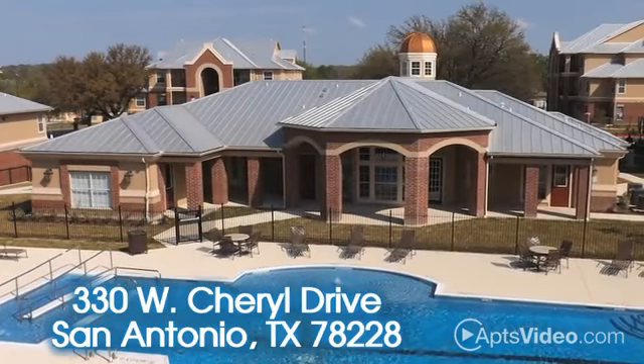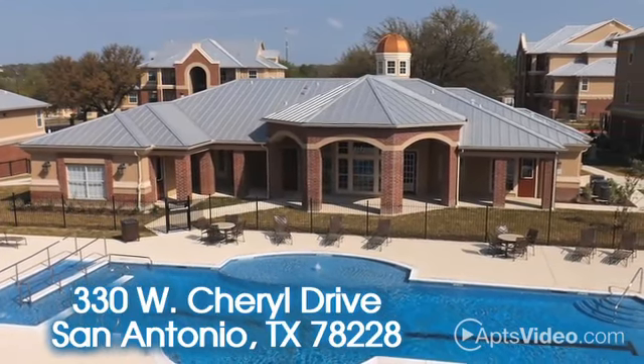Contact us today to learn more about everything that makes living at Woodlawn Ranch such a wonderful experience.